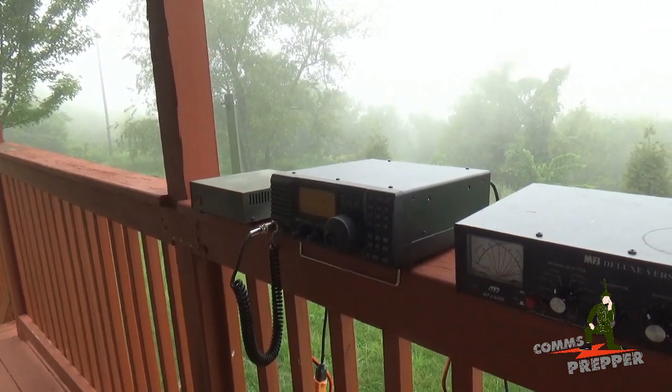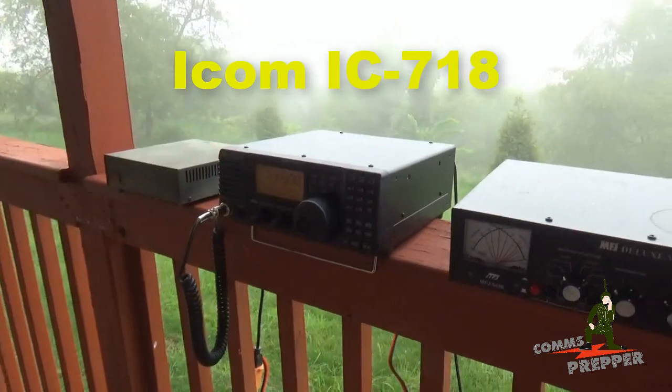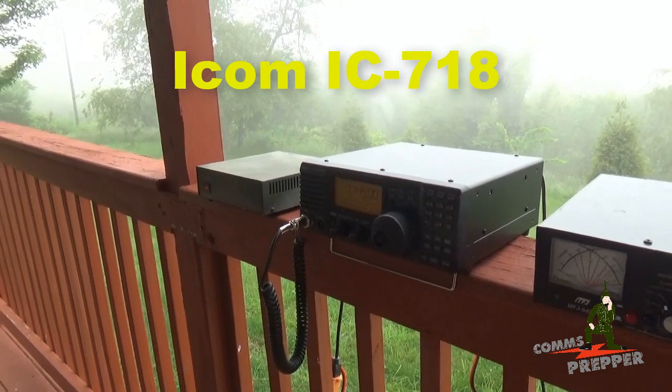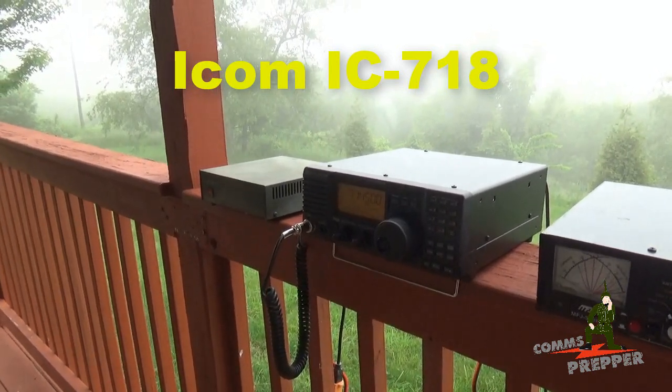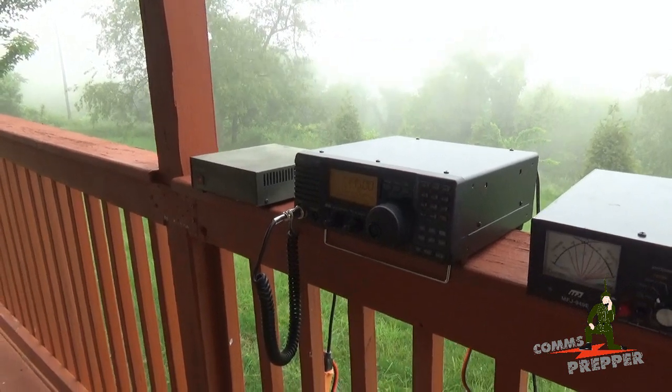In today's video, we're going to announce a new playlist here on the channel to cover the ICOM IC-718 HF radio. I've had this channel going on about six years, and I'm routinely asked in the comments sections or via PM what radio I recommend for emergency preparedness and prepping.